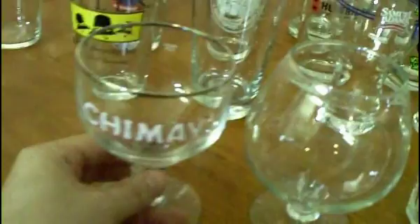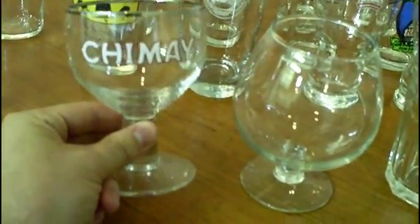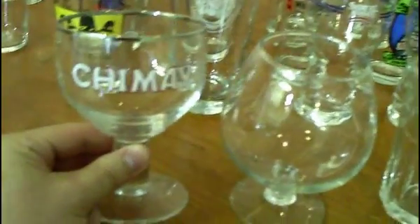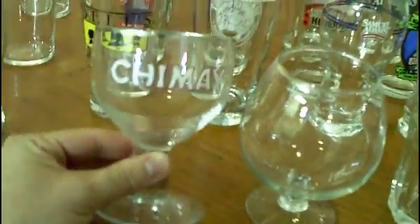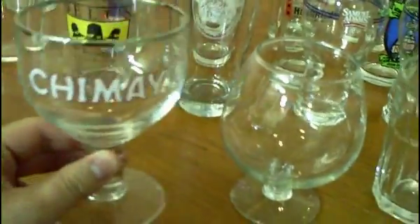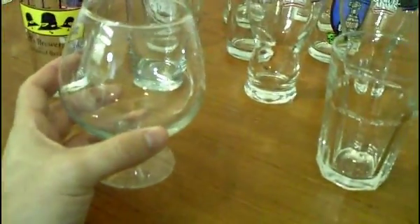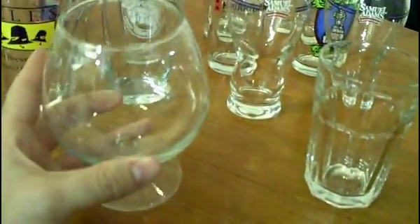Speaking of Howard, he's the reason I have the Chimay glass — this came from him as well. I've never had Chimay, but I plan to try it soon and do the review. Belgian beers just really aren't my thing, so whenever I get around to it, I'm ready with the really nice Chimay glass. I also have a snifter. I picked this up at ABC — it cost me a few bucks, it's a cheap one, but it's nice, it's big, it's comfortable. That's my cool little snifter.